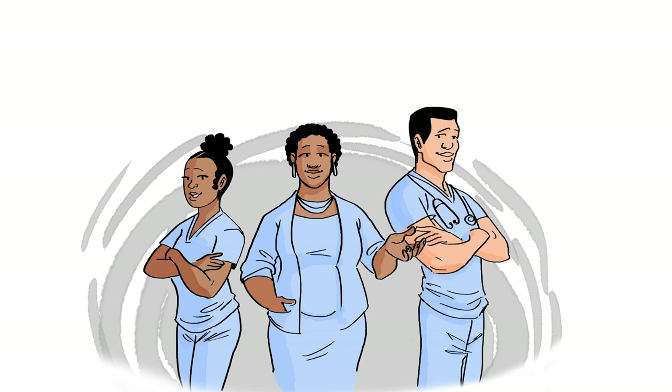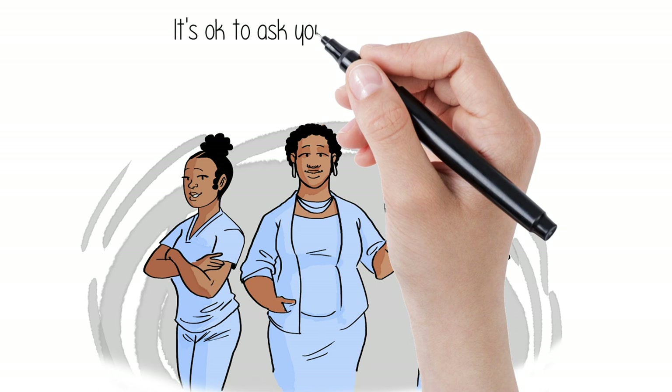The nurses, doctors, and healthcare team are all there to help make it a positive experience for you and your child. It's okay to ask them for help or advice.